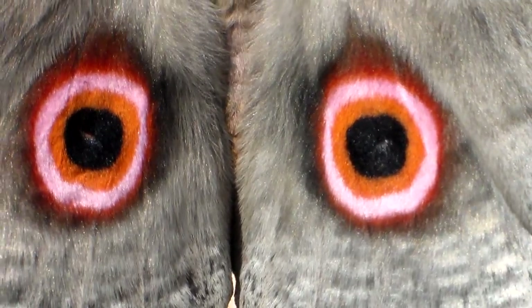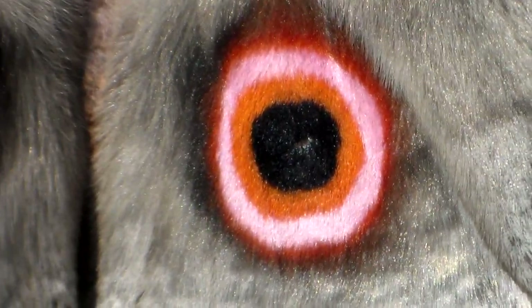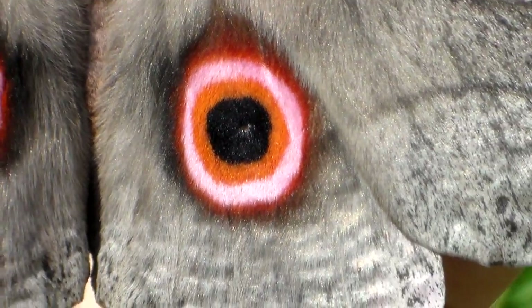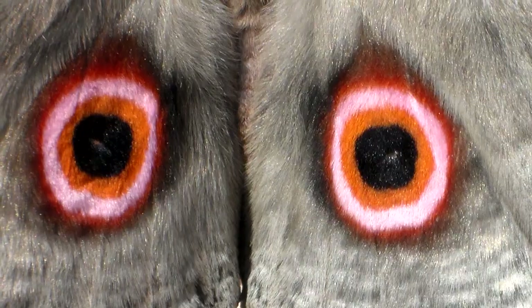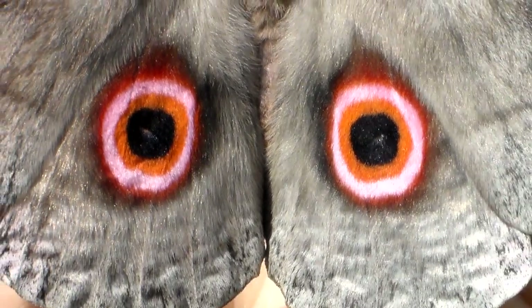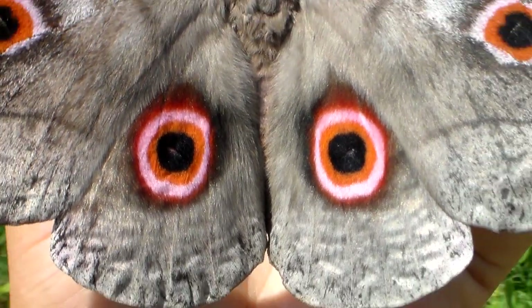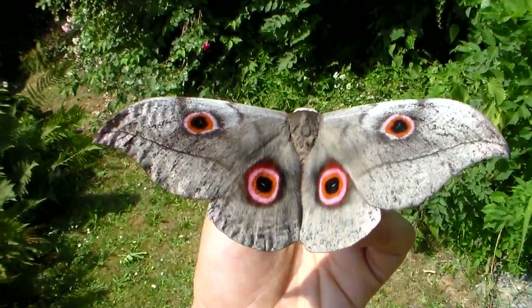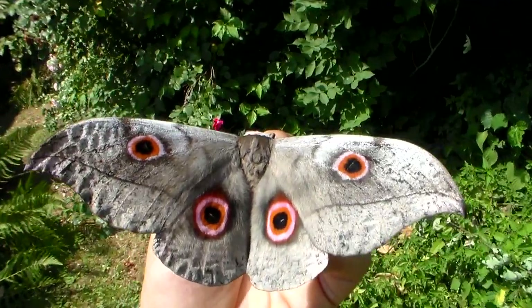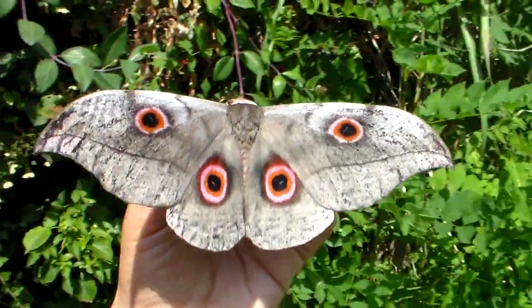Now look at these eyes. My favorite types of moths are the kind that have red eye spots. They just look so intense and colorful. Plus, it is rare to see really pure red on insects like this.